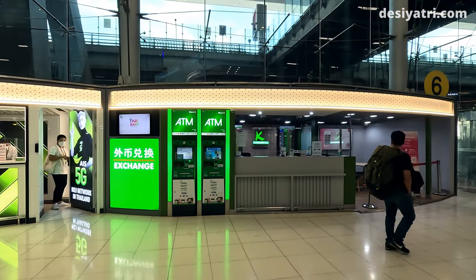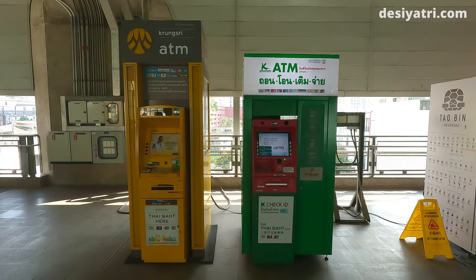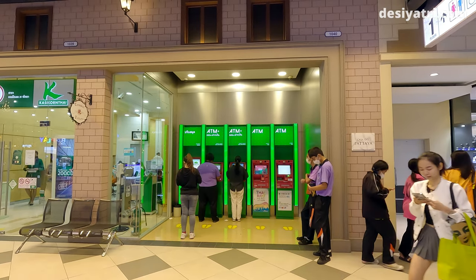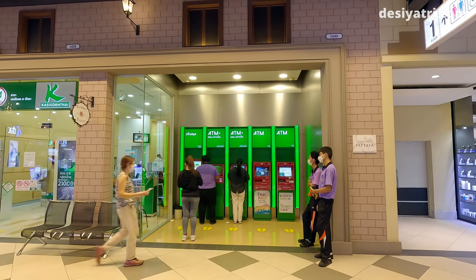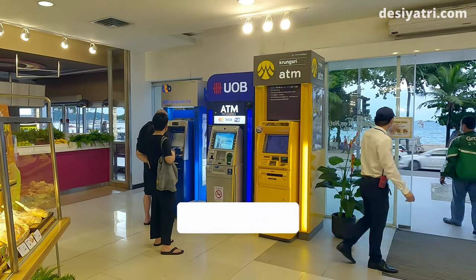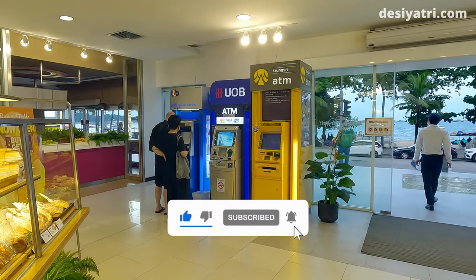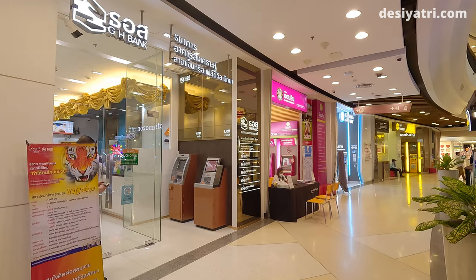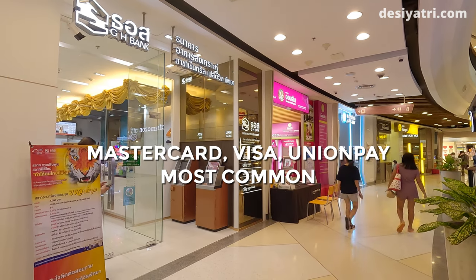The safest ATMs in Thailand can be found at airports, in busy shopping malls, train stations, and busy roads. Personally, I prefer using ATMs in shopping malls because I get a choice of banks and the ATMs are usually ready to dispense cash. In Thailand, cash can be withdrawn from ATMs using cards issued by Visa, Mastercard, UnionPay, JCB, Maestro, American Express, Visa Electron, and a few more brands. If your card is a Mastercard, Visa, or UnionPay, it will be accepted at almost every ATM.